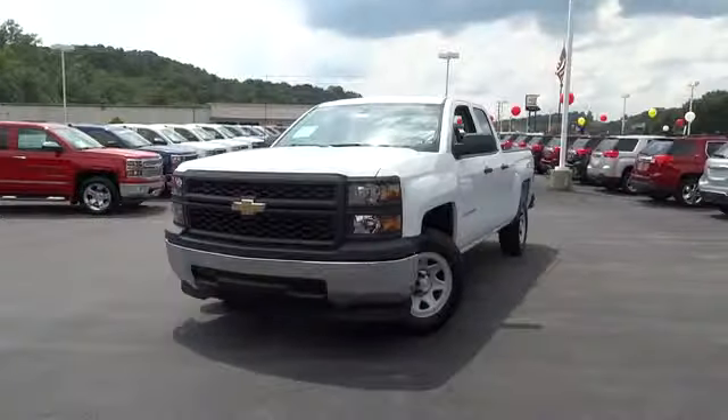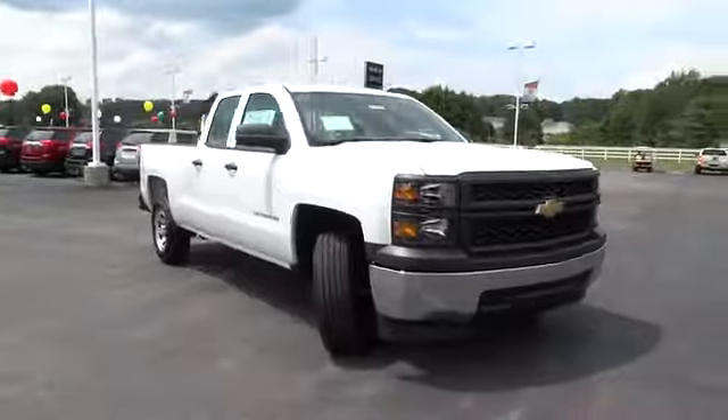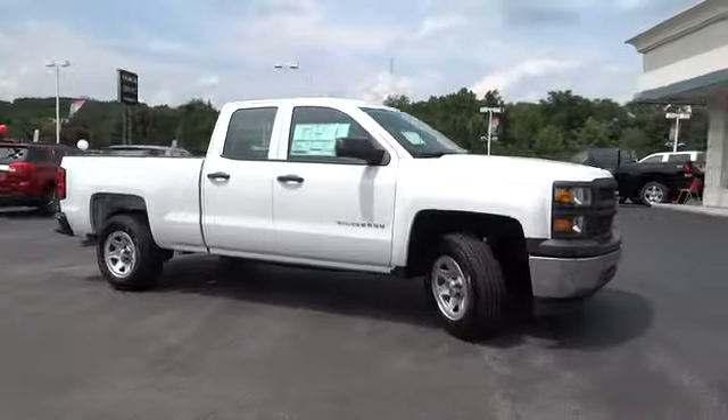The 2014 Silverado 1500. The Chevy Silverado 1500 has the lowest cost of ownership of any full-size pickup.